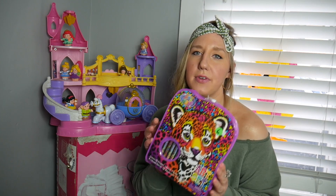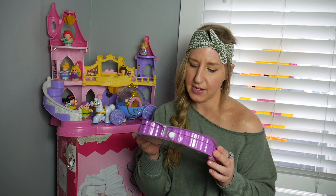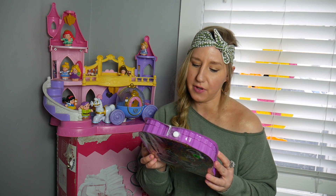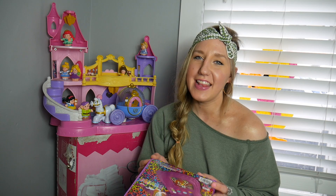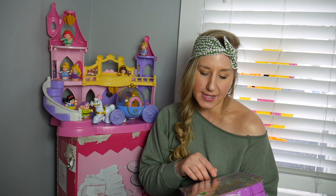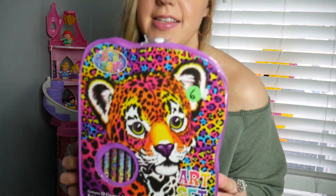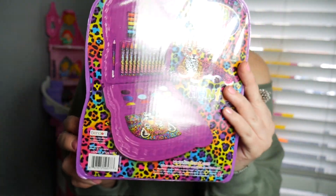Also new old stock — Lisa Frank. Oh wait, it's actually new. I thought it was older, but it doesn't have a year on it and it says 'like us on Facebook, follow us on Twitter and Pinterest,' so that leads me to believe it's newer. It has crayons, pencils, a brush, a sharpener, and a mixing tray. That's okay — I'm sure some Lisa Frank lover will love to have this in their collection.